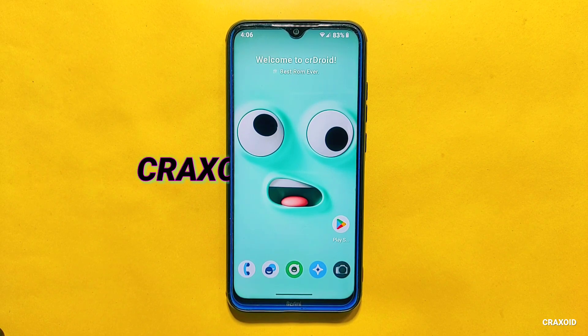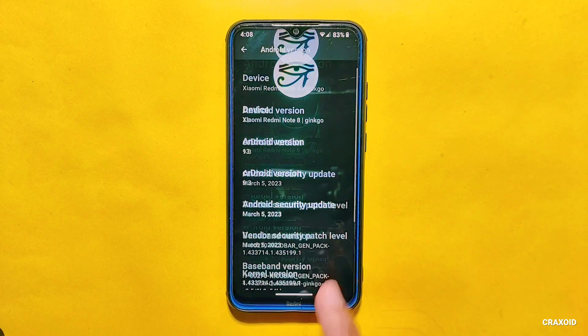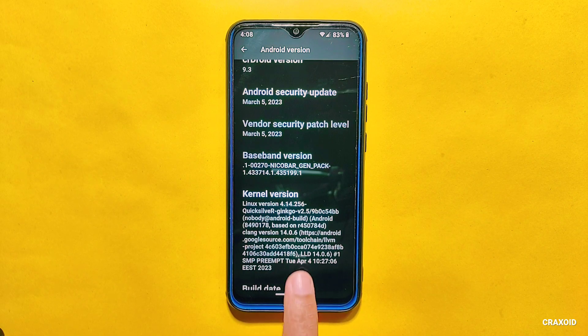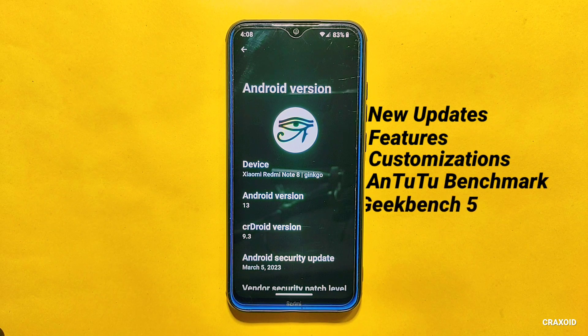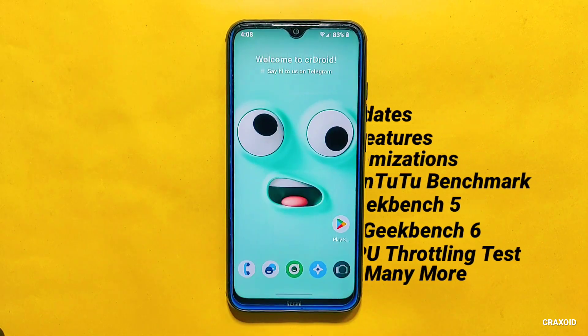Hello everyone, welcome back to the Crax with YouTube channel. Today in this video I have installed the latest CrDroid ROM 9.3 on Redmi Note 8. This CrDroid ROM is updated with the latest Android version 13 and also comes with the latest Android security update of March 5, 2023. The kernel used in this ROM is Quicksilver kernel. In this video I'll explore all of its new updates, features, customizations, and benchmark scores like AnTuTu benchmark, Geekbench 5 and 6, CPU throttling test, and many more.